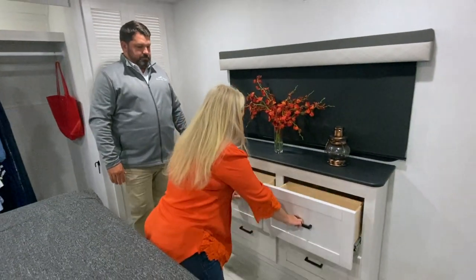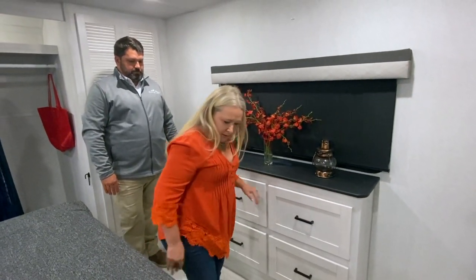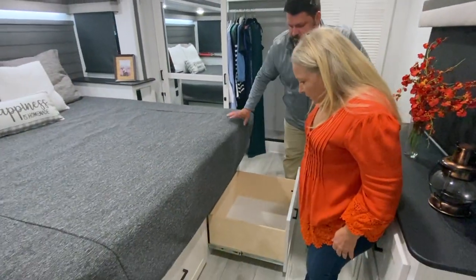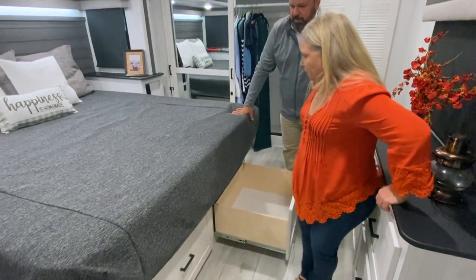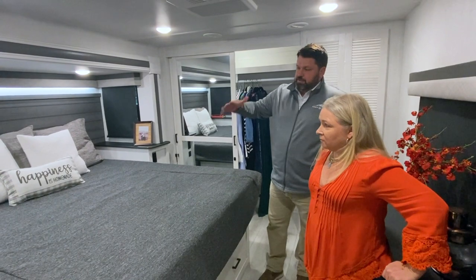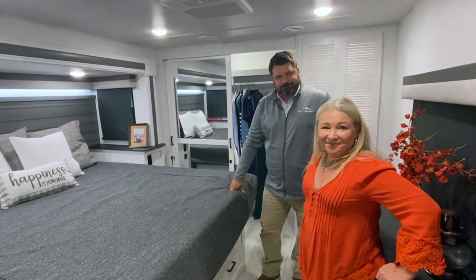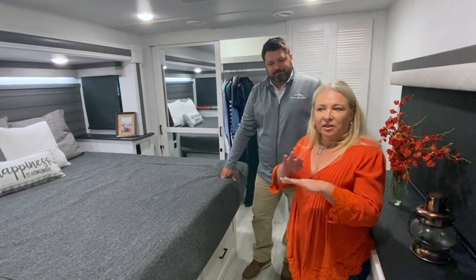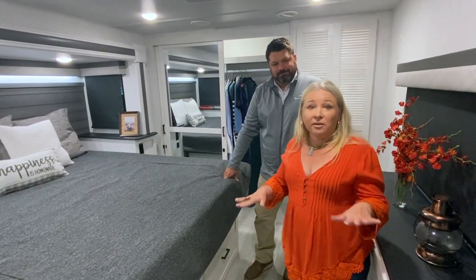If you don't want a washer/dryer, you have endless storage possibilities, plus more storage drawers. Under the bed there are two nice deep drawers. The bedroom has a really clean look with modern, timeless colors and clean lines — the inside is amazing.